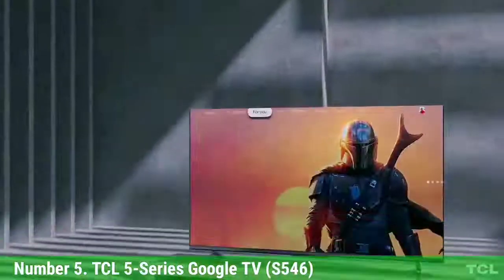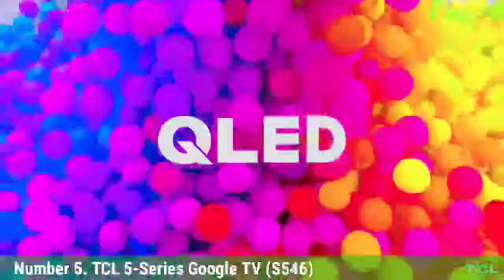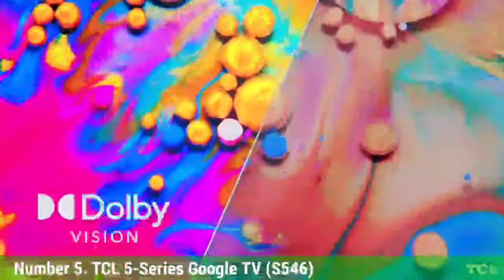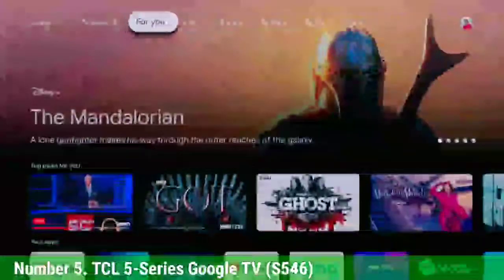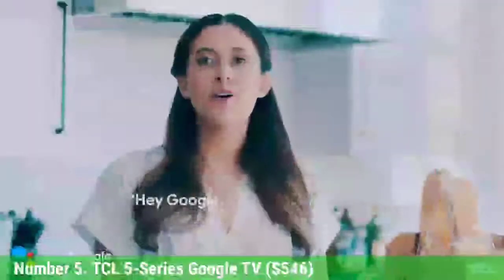Number 5: TCL 5 Series Google TV S546. The TCL 5 Series Google TV S546 wowed us with its combination of smart TV features, solid performance, and great value for your dollar. Building on the foundation of the already good 5 Series, a move to Google TV gives the affordable 4K smart TV a more premium smart TV platform — one that offers personalized and customizable suggestions, a huge assortment of smart features, and deep Google Assistant integration that makes it a viable center for the entire home of connected gadgets.